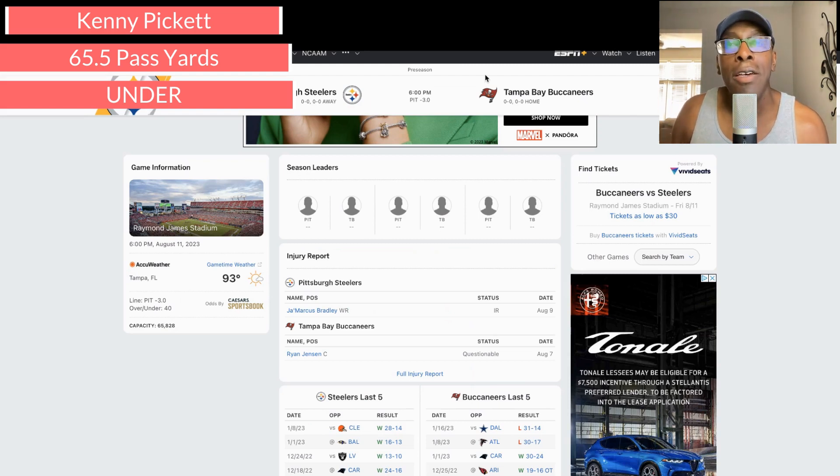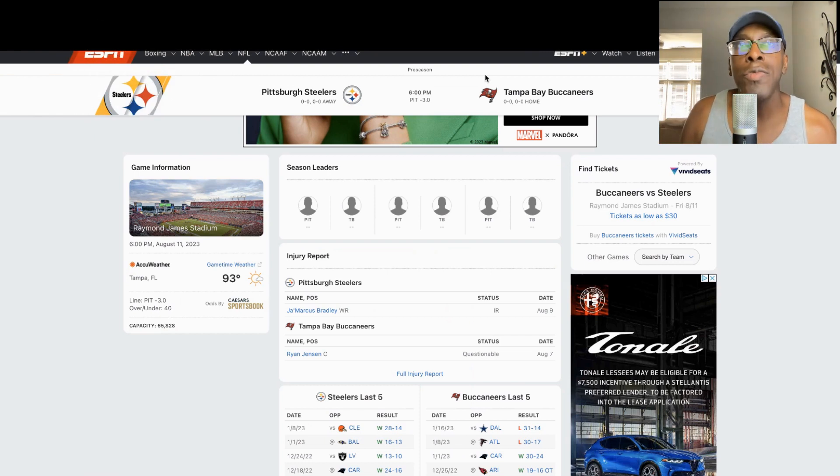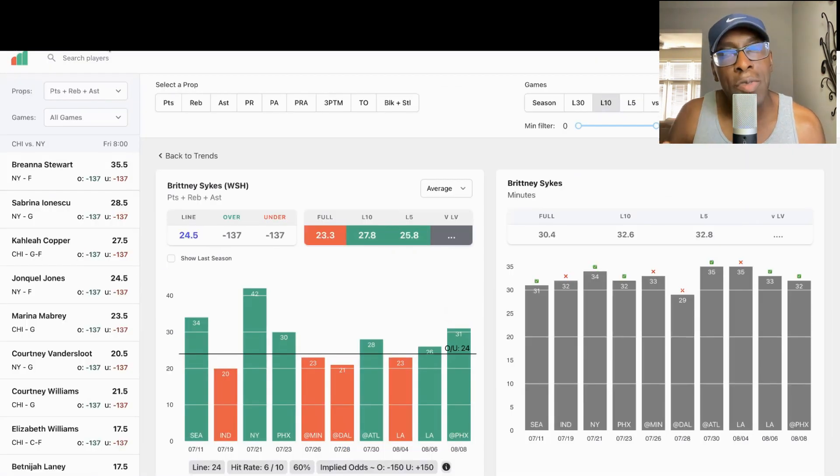I think this line will change very quickly, so go out there and get it. Anything other than 65.5 I really don't have a suggestion on right now, but I think 65.5 is the right number to target. So those are the two props I like. The tool I use to quickly get to where we need to be is props.cash — link down in the description. Great tool to help you determine which way you're going to go on these props. Go ahead and like and subscribe, greatly appreciate it, see you on the next video.